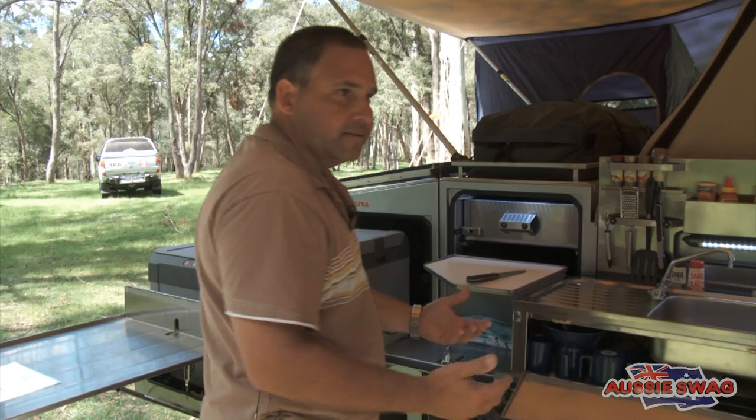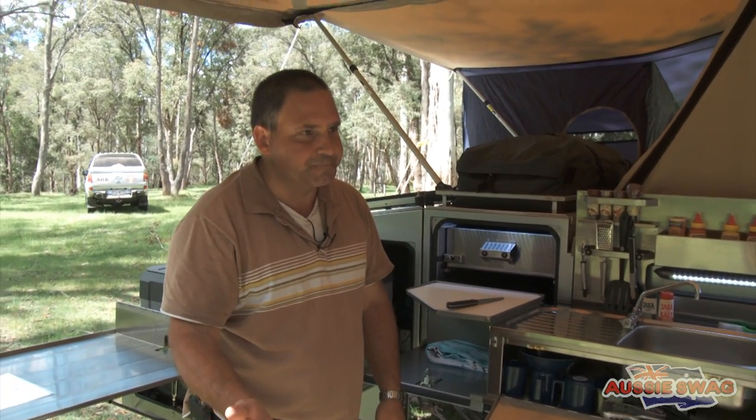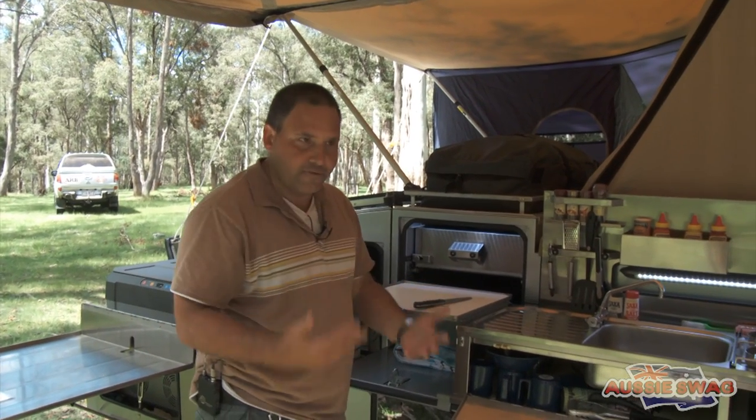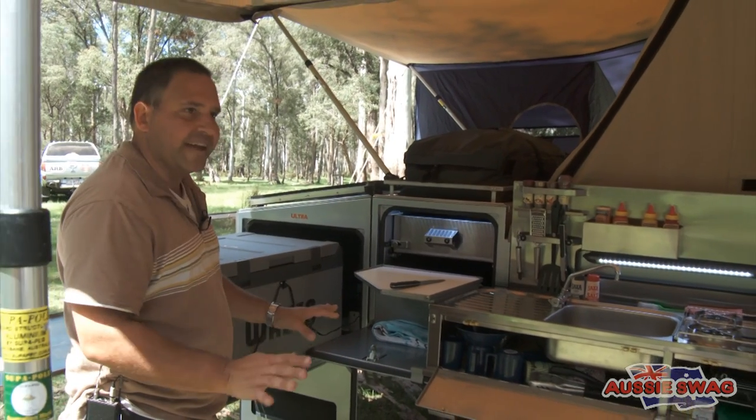No bayonet fitting required — permanently connected to water and gas. Refrigeration — it's very important. Again, at home we can't live without it, and we live around the corner from a corner store. So out in the bush, you need refrigeration that's going to keep on running day in, day out. At Aussie Swag, we have perfected it — 27 years.